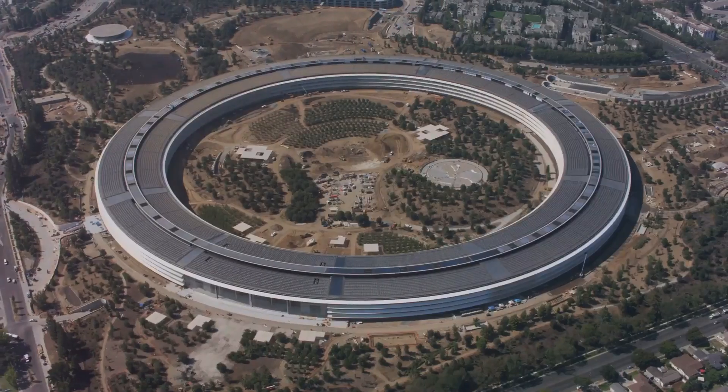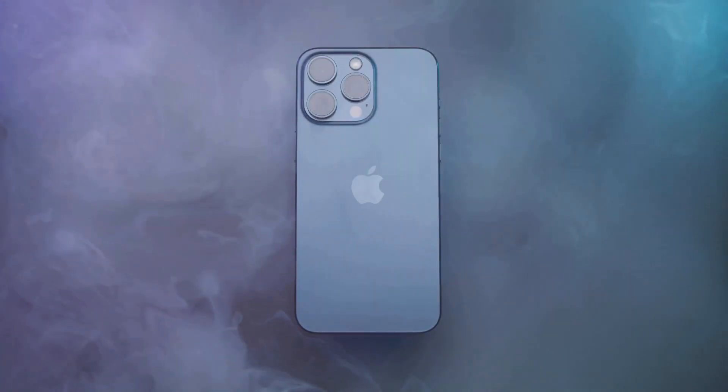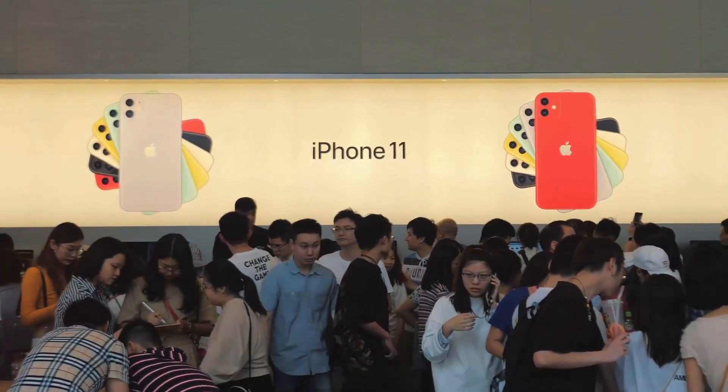We can't forget Apple's green initiative either. They've been pushing sustainability hard, so you can bet we'll hear about more recycled materials, energy-efficient processes, and maybe even a step closer to carbon neutrality.